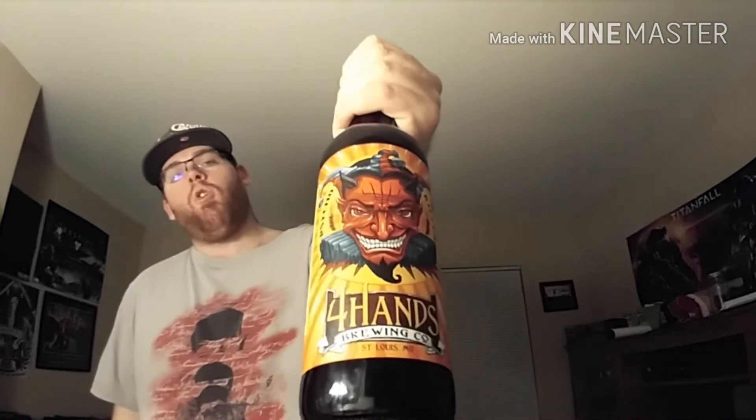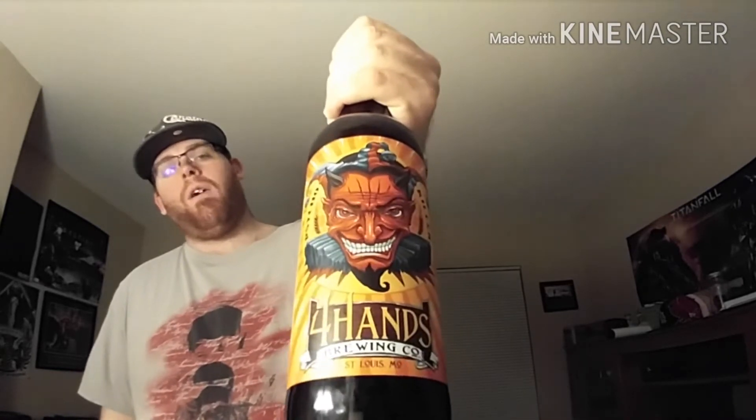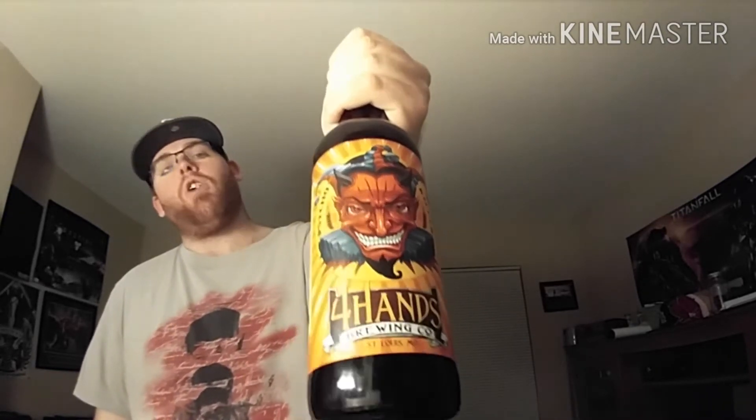Today's beer is from the Four Hands Brewing Company with their Psycho Killer. Alright, enough with the mask — it's kind of hard to talk out of. So yeah, this right here is the Four Hands Psycho Killer, and what this is is a Belgian Tripel aged in Rye Whiskey Barrels, coming in at 9.3% alcohol by volume.